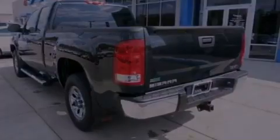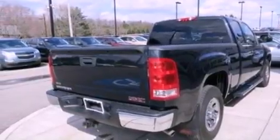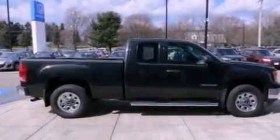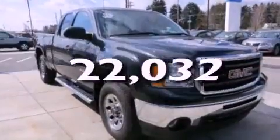Features include a low-tire pressure indicator, traction control and stability control systems, a passenger-side vanity mirror, a passenger-side airbag, and this vehicle has fewer than 23,000 miles on the odometer.